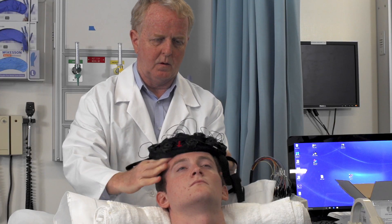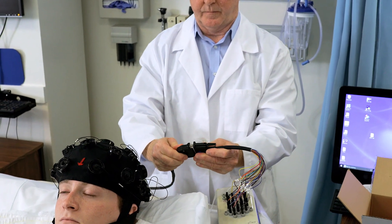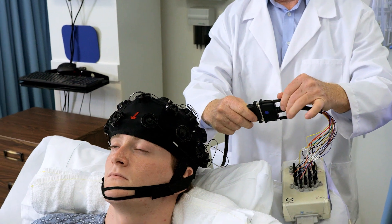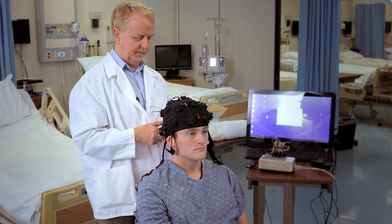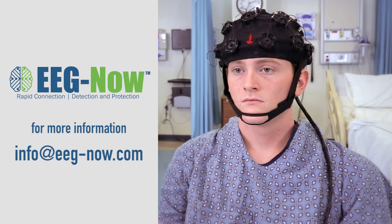It is also easily removed and reapplied if the patient requires an MRI or CT scan. EEG Now plugs into the standardized recording headboxes of all clinical EEG instruments — an EEG test that virtually any medical personnel can administer. EEG Now provides faster diagnosis and better patient outcomes.